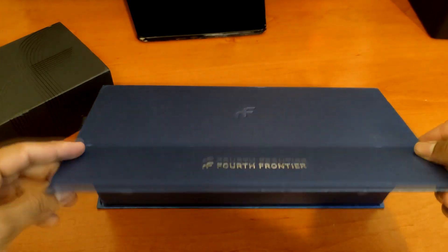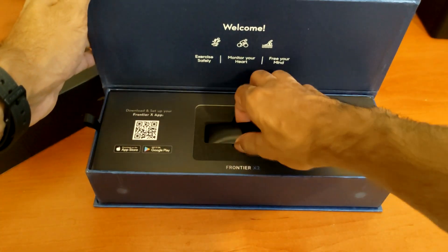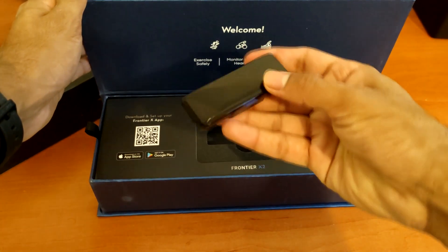Hey, Nish here and as the title says I tested this 550 pound heart rate tracker. This is the Frontier X2, and full disclosure it was sent to me to have a look at, but everything in this video is my honest experience and opinion.